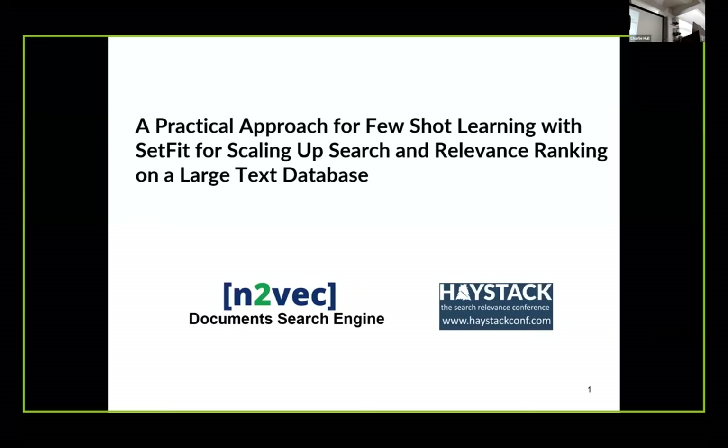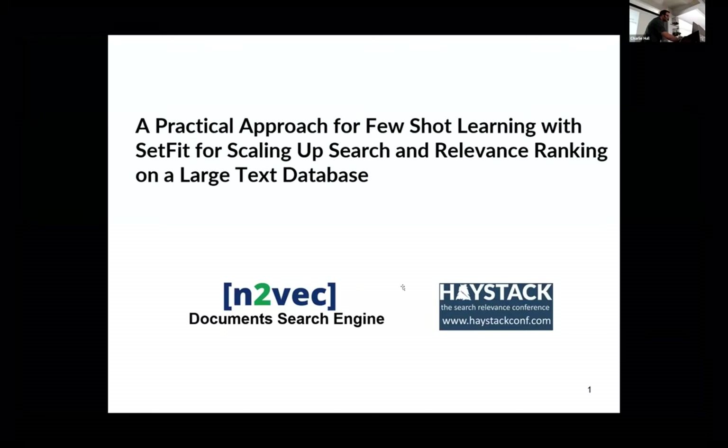He will stay in the realm of scaling, but also combine it with relevance and give us an introduction to SetFit — a practical approach for few-shot learning. Please welcome Fernando on stage.